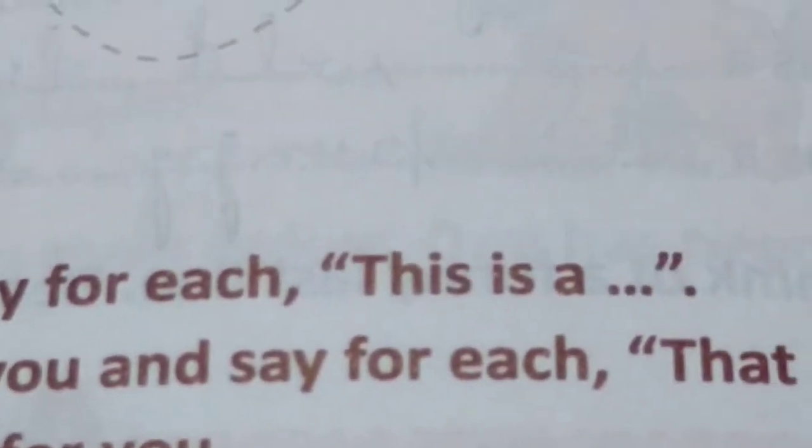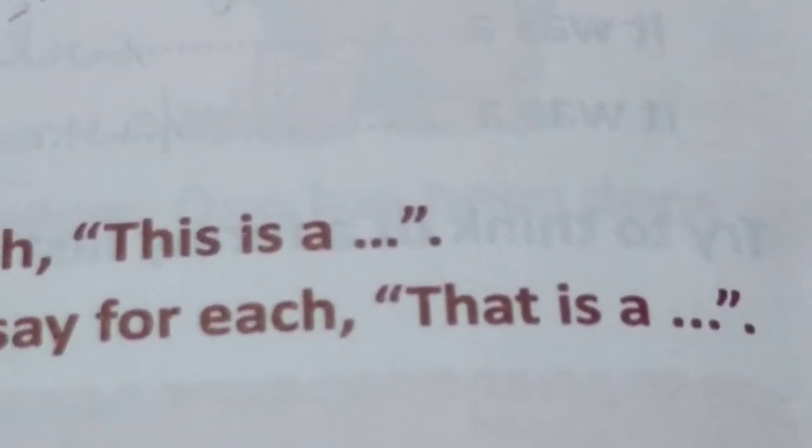So here we have finished Lesson 6. Now we come to Lesson 7, which tells us the use of 'this', 'that', 'these', and 'those'. Point at three things that are near you and say for each: 'This is a —'. And point at three things that are not near you and say for each: 'That is a —'.